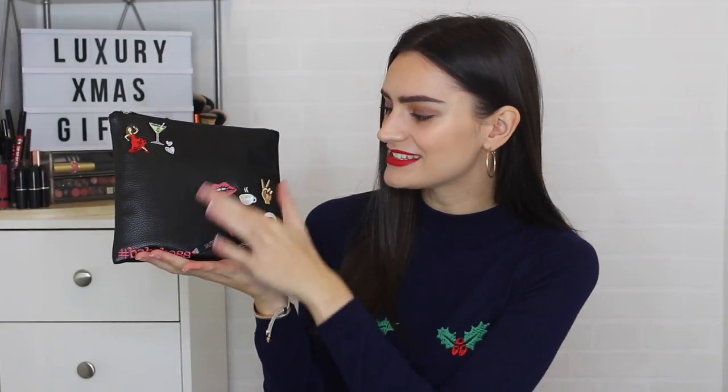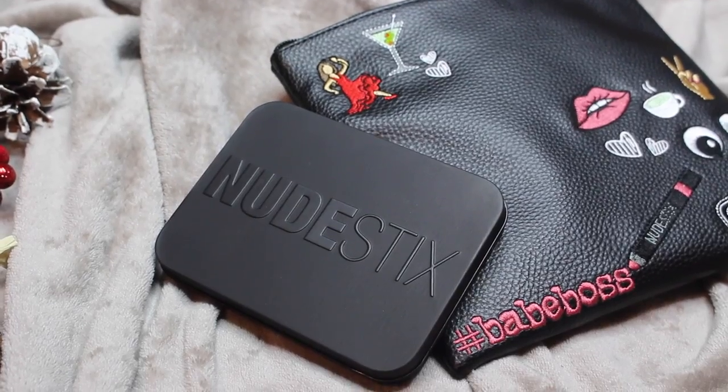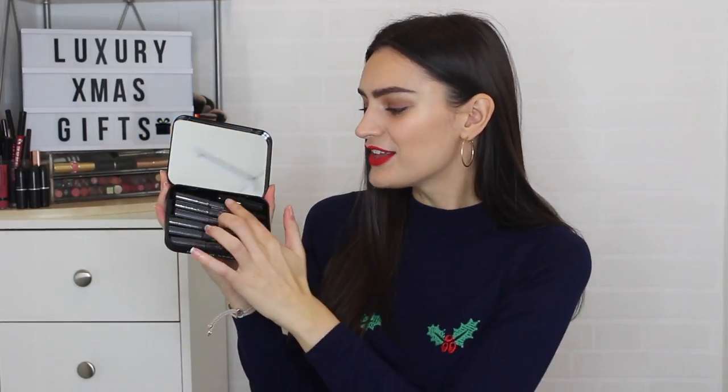Onto a little gift set from Nude Sticks. I love that these come with a whole little pouch — you basically get two gifts in one, as you can easily use this as a clutch. It's gorgeous with all these little embroidered detailings, including the dancing lady emoji, which I love. Inside you get the Nude Sticks soft and smoky palette — and if you're familiar with Nude Sticks, you'll know that all of their products are sticks. You get six sticks in there, plus a sharpener, which actually comes in handy.